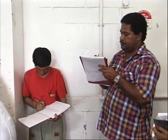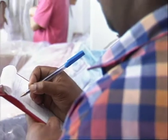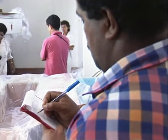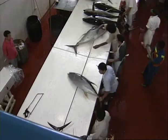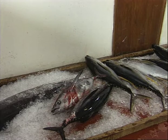The grader then records the grade. Some graders write on a piece of paper and place it directly on the fish. Only the best grades are acceptable for export. Lower grades of tuna are often sold on the local market.